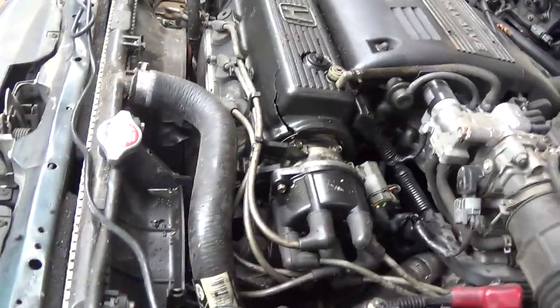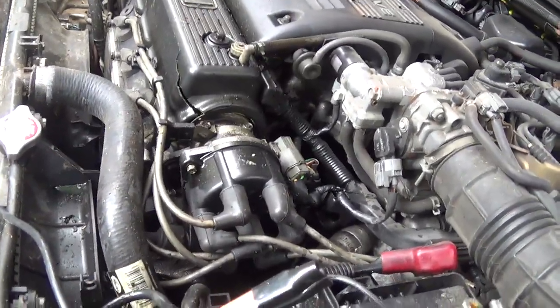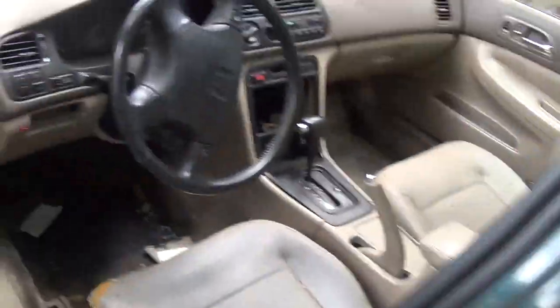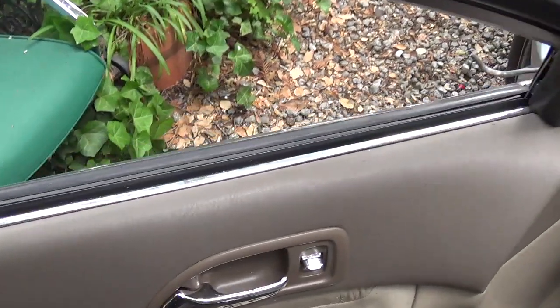I unhooked the battery — I don't even know why I unhooked it. This window's broken. I tried to roll it up and was like, why don't I even hear the motor?